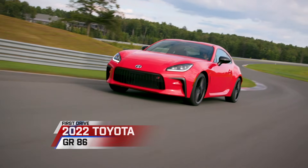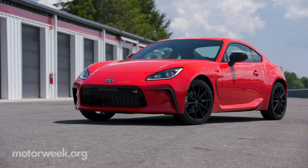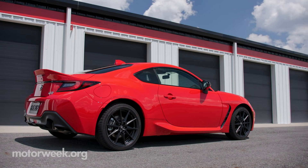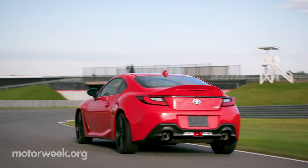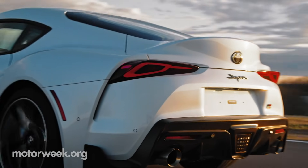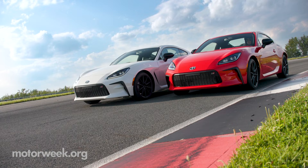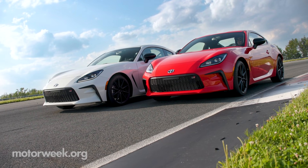It didn't always look good for the Toyota 86 Sports Coupe, but it has returned for 2022, now wearing the Gazoo Racing, or GR badge, just like Toyota's other cross-brand-collaborated coupe, the Supra. This new GR86 is still a joint project with Subaru, where it's known as the BRZ.